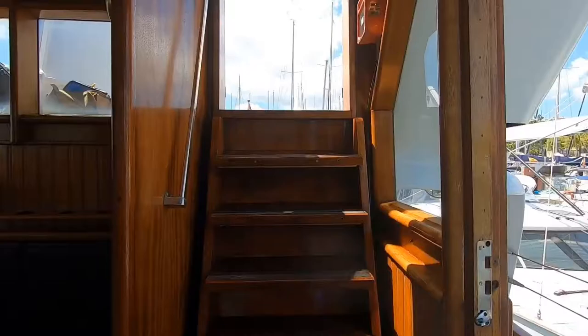And now we will climb to the highest part of the yacht. This is what they call the party deck. Here you can fit up to 40 people easily, depending on the setup.